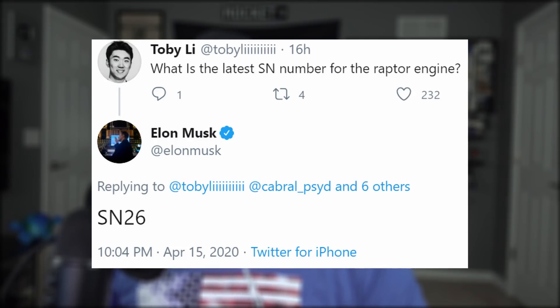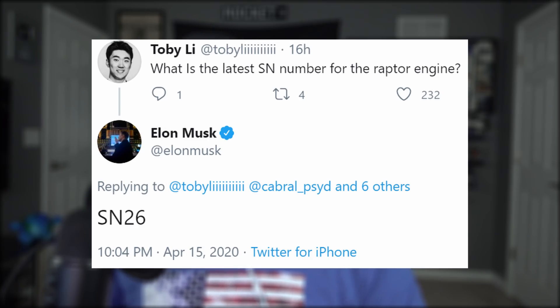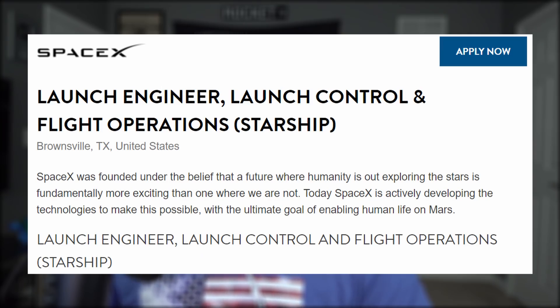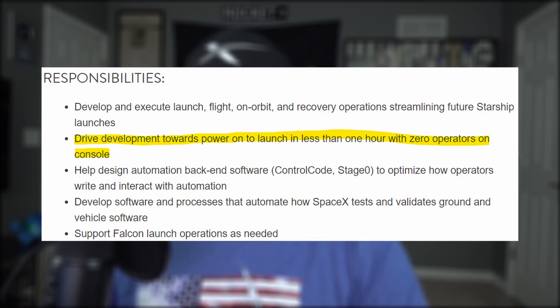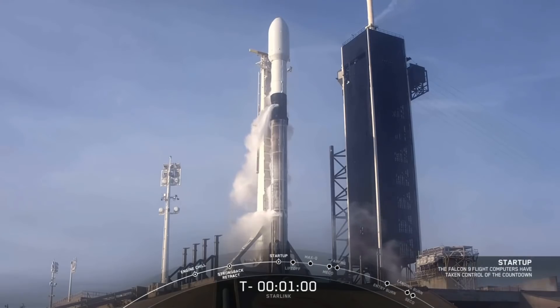SpaceX may only be on SN4 at the moment — as if to imply they were going slower than ludicrous speed — but they are on serial number 26 for Raptor. If you'd like to join in on the fun down in South Texas, SpaceX is always hiring. This particular job posting for a coder caught a lot of people's attention: SpaceX is looking to go fully automated with their launch sequence, from filling up the tanks to boom time. Not really surprising given SpaceX's ambitions, but neat to learn. Falcon 9 rockets already do a bit of that, taking over control of the launch sequence at T-60 seconds.